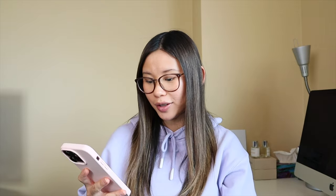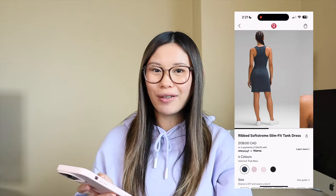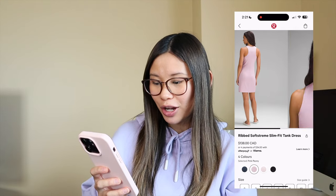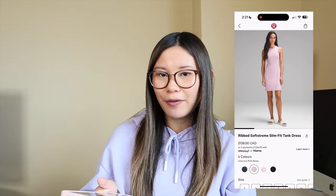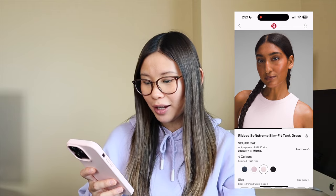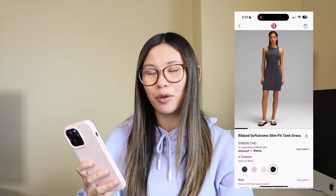We also have another new dress — the ribbed soft stream slim fit tank dress. I feel like this one really has potential. I don't think it's going to have a lot of stretch to it, so it might not work for me right now since I need something super stretchy. But what a cute dress for summer — I love the silhouette. It's going to be a slim fit, so keep that in mind for sizing. I probably wouldn't get the black, but this flush pink or pink peony would be so pretty for a summer garden party.